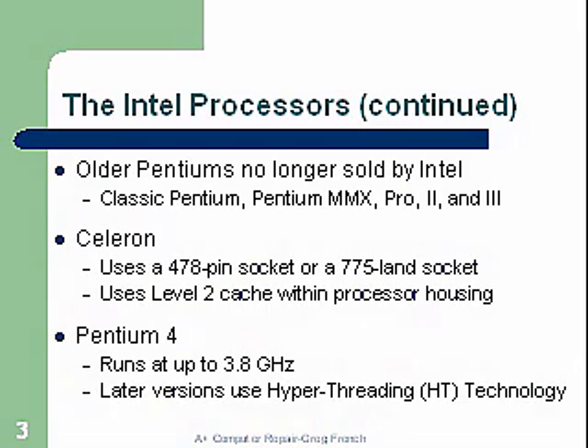The Pentium 2 uses a 478-pin socket or a 775 LGA socket. It uses Level 2 cache within the processor housing, so now they have both Level 1 and Level 2 cache. The Pentium 4 runs up to 3.8 gigahertz, and later versions use the hyperthreading technology.